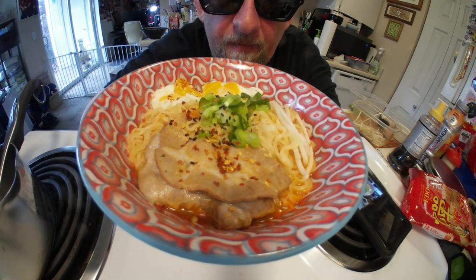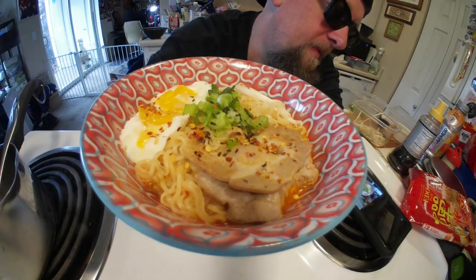This has been Hans the Ramen Raider, wishing you enjoyment of your noodles every day. Have a good one. Bye!